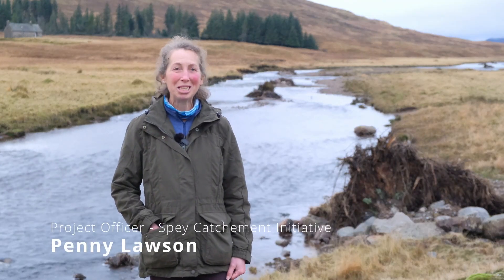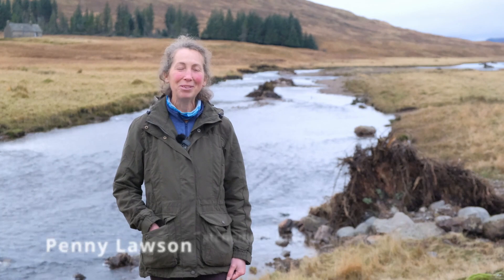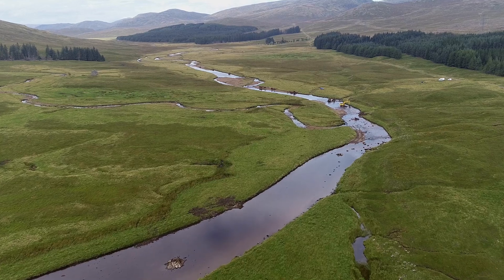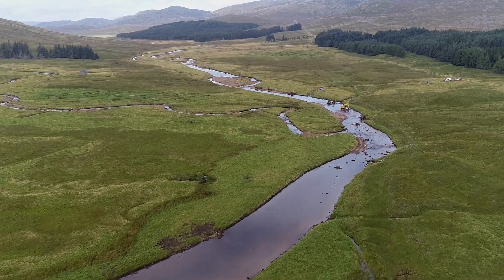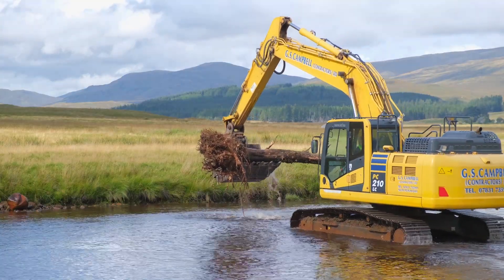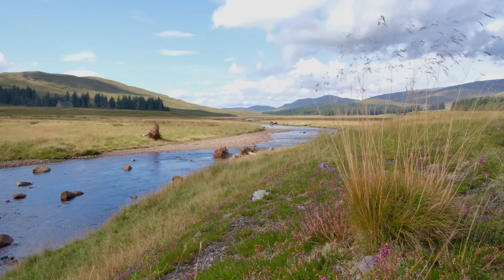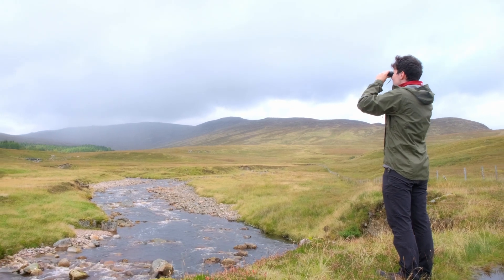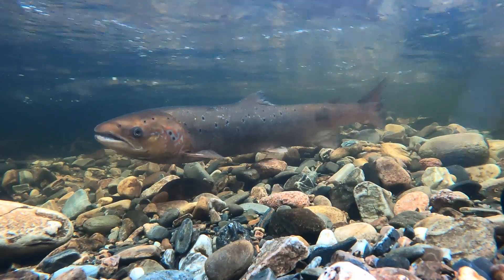I'm Penny Lawson, I'm the Project Officer for the Spey Catchment Initiative and this is the Upper Spey. It's a project to do some restoration work here on Glenshiro Estate. We have a lot of wildlife here at Glenshiro - a lot of wading birds including oystercatchers and lapwings, birds of prey including golden eagles, and of course we have Atlantic salmon.